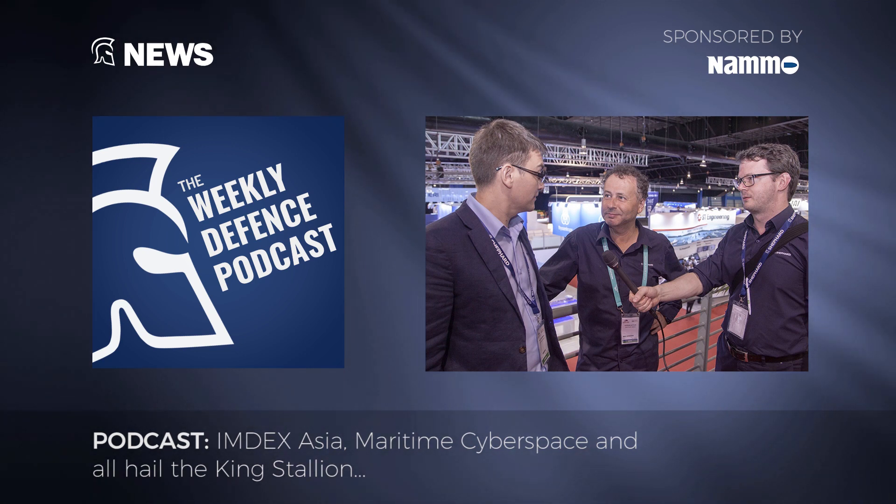Gentlemen, thanks very much for your time. For our listeners, we've actually got a question for you. Between the combined knowledge of Shepard Media — hundreds if not thousands of years of defence expertise — we don't know why ship names are italicised in copy. We've spent the entire week doing that on the show daily and in our stories, but if anyone out there can direct us as to why this is the case, we would be eternally grateful. Thank you very much for listening.